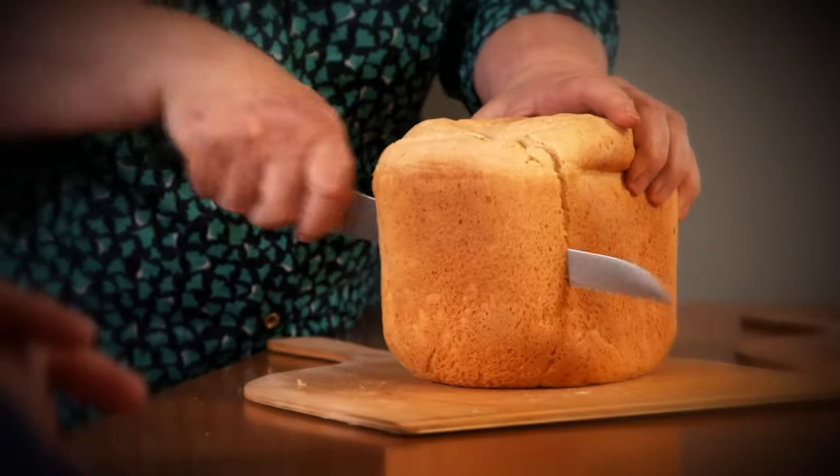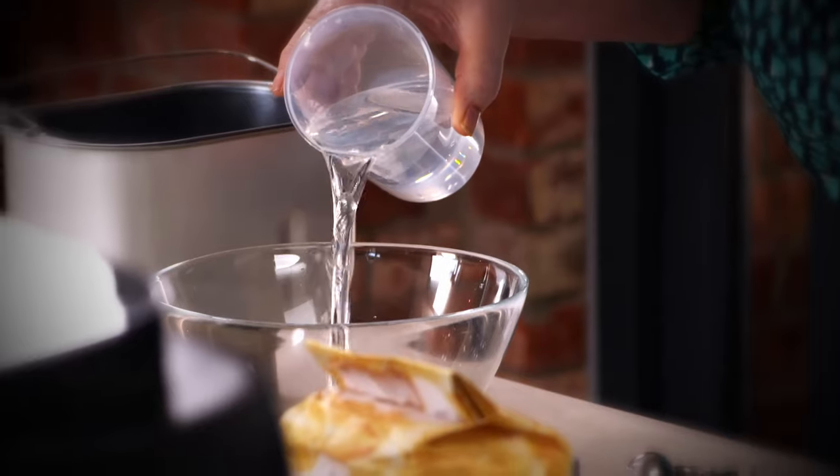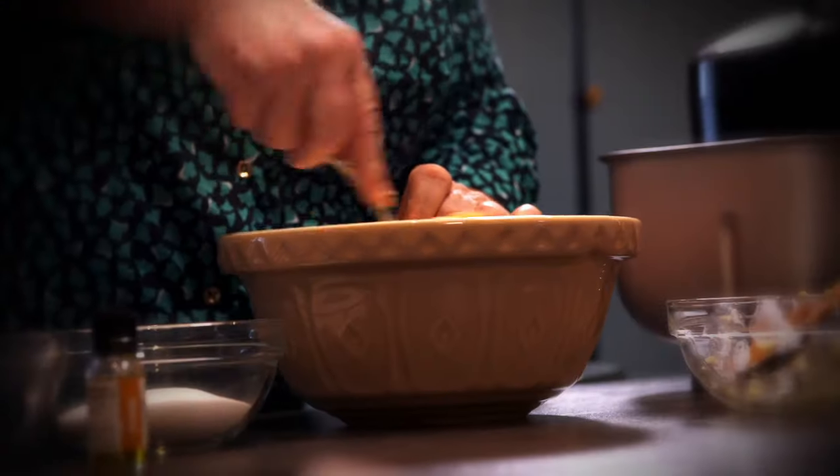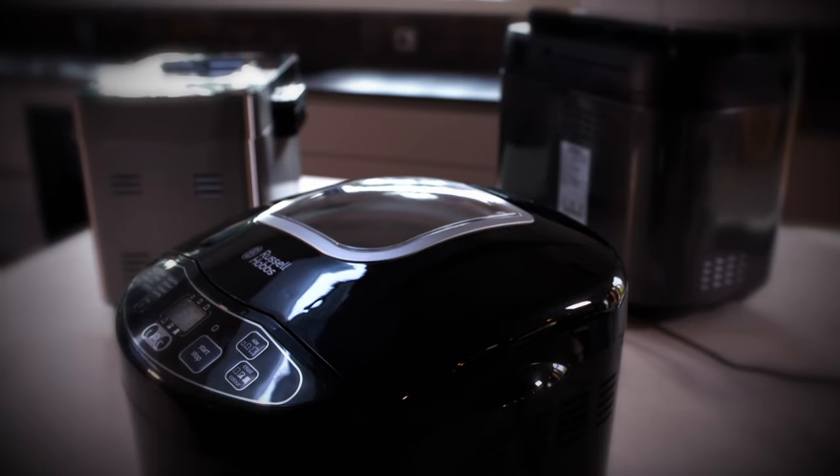Over the past year, home baking has boomed, and with Brits recently voting fresh bread as their number one scent, now is the perfect time to find out which of these three gadgets can make the best loaf. To help find out, I've enlisted celeb chef Rosemary Schrager. She's judged many a TV cooking competition and is a keen home baker, but she's always been wary of bread makers: 'I've never heard of a good bread coming out of a machine, but this was a long time ago. Technology has changed an awful lot.' Let's hope the modern bread makers do a better job.